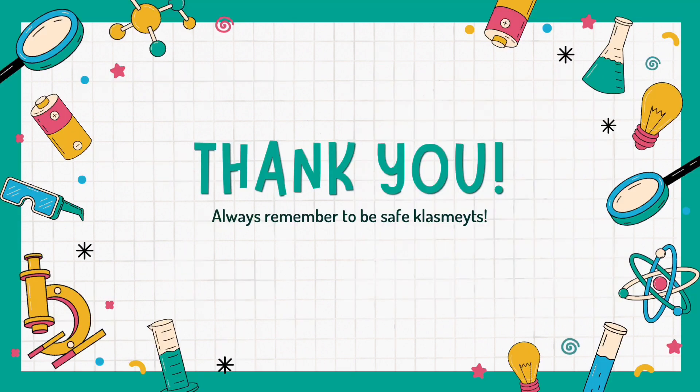And that is it for the different kinds of personal protective equipment. I am Jasmine Renta and I am Jennifer Versosa. Thank you for listening. Always remember to be safe, classmates.